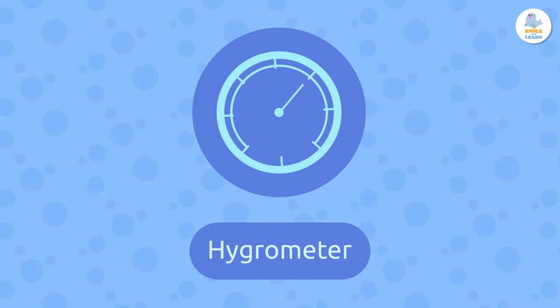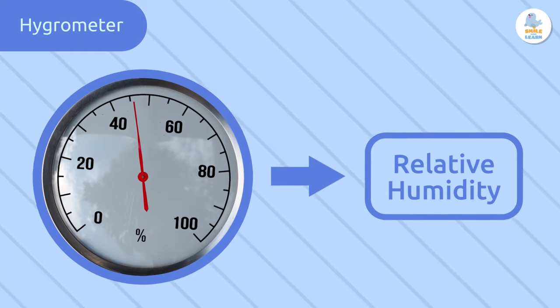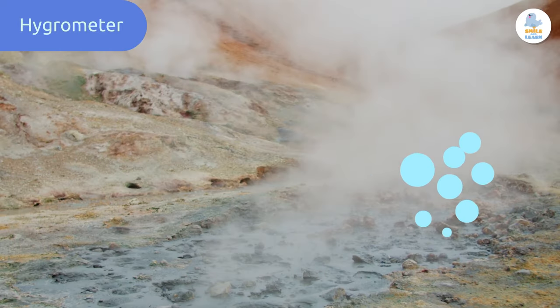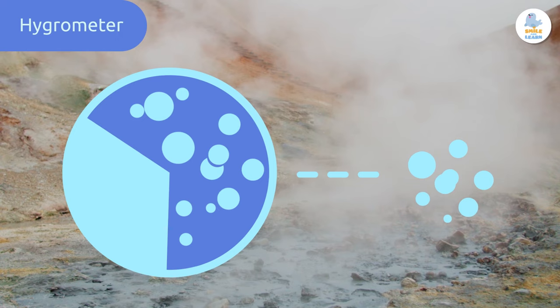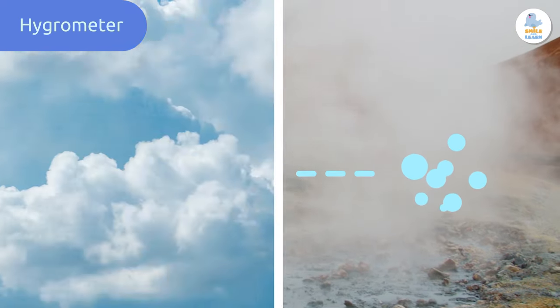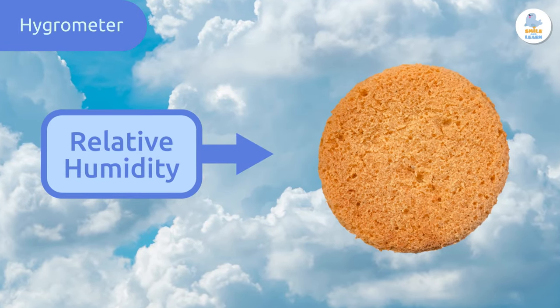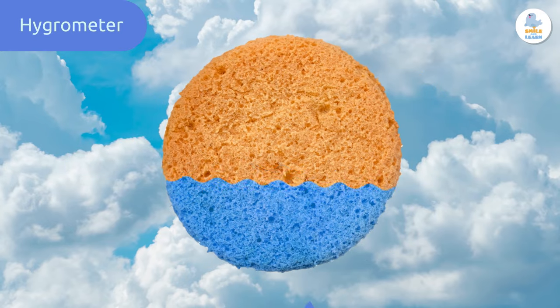Hygrometer. A hygrometer is an instrument that measures relative humidity, which is the amount of water vapor that the air can contain. What does this mean? Imagine that relative humidity is like a giant sponge in the air — the sponge can absorb water.